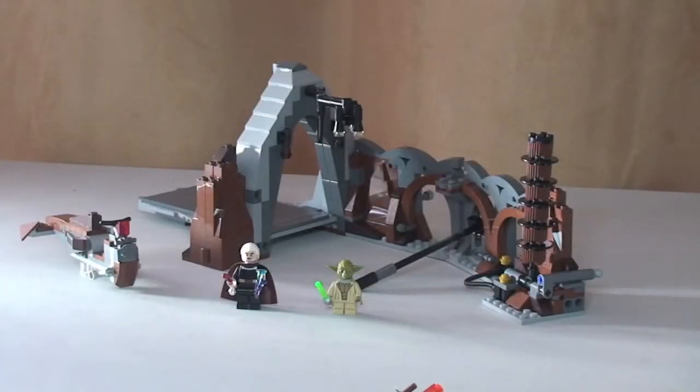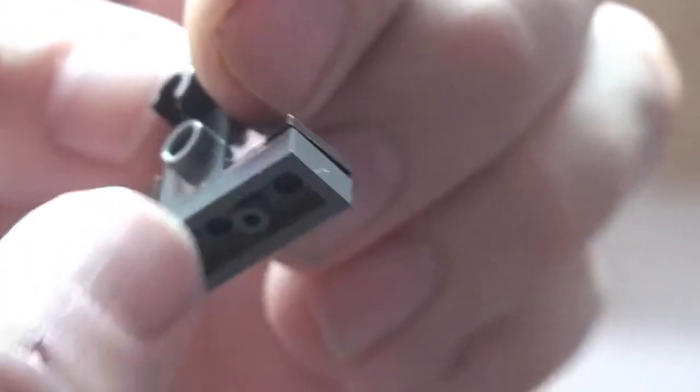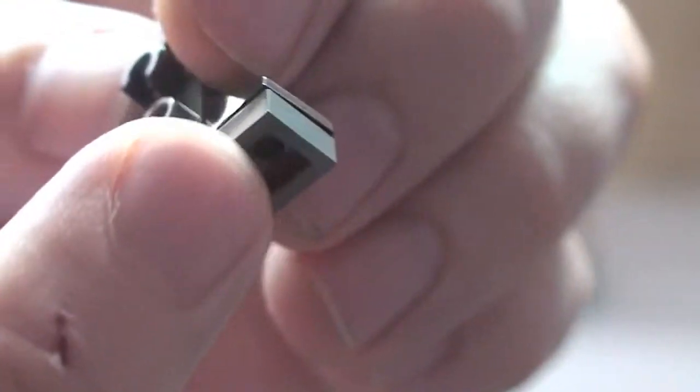Next we have the FA4 Pilot Droid. This figure is actually constructed from a 3x3x1 plate, some cheese slopes, and a modified 1x1 brick, with the droid body and arms slotting in on top. So that's our pilot droid.